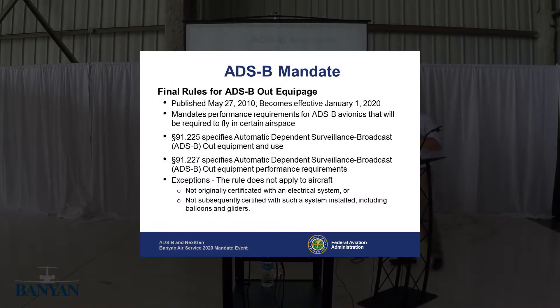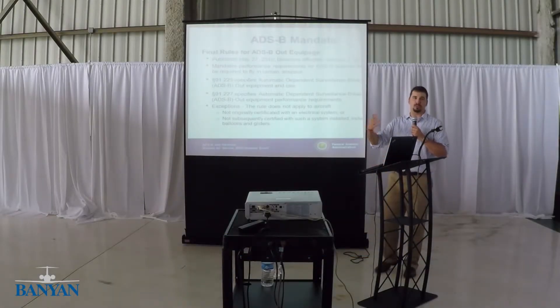In 2010, the FAA came out and said that as of January 1st, 2020, you have to have ADS-B out. Different from other mandates, it's an airspace mandate — in order to fly into certain airspace, you have to have the equipment. 91.225 talks about what airspace that is, and 91.227 talks about the performance requirements you have to meet to fly into that airspace. There are some exceptions similar to the transponder rule: aircraft not certificated with an electrical system, such as gliders and balloons, don't need to have it.